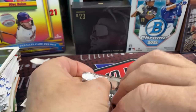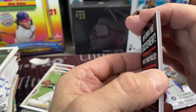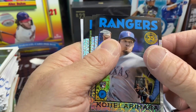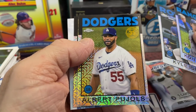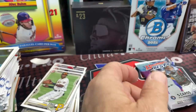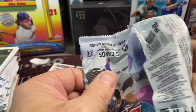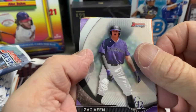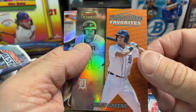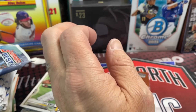We pulled Aguero, Cruz, Rutledge, and Larnach. Opening the silver pack — we got a Joe Adell parallel. Opening Bowman's Best — we pulled Boba Chat, then for the final pack: Joey Bart, Dustin May, Riley Green — I like those cards — and Miguel Cabrera Tigers on the back.